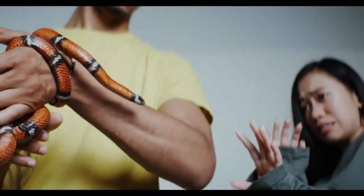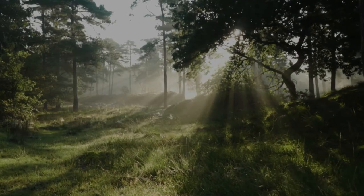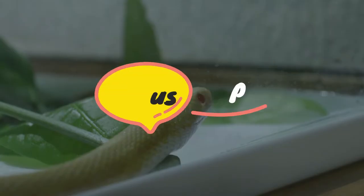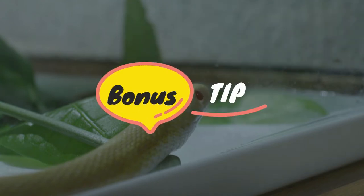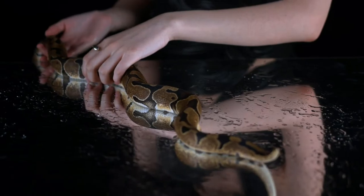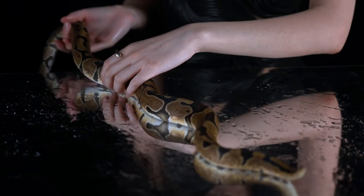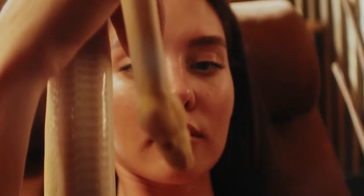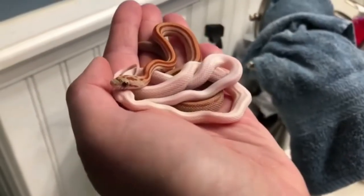Whether it's your first time owning a snake or your last time, these are the top 5 best snake pets to own. Stay with me to see which snake is number 1, and at the end of the video I will give you a bonus tip that might be really helpful if you are going to adopt a snake as a pet. These popular snakes need low maintenance, are easy to care for, and can make great pets for anyone.